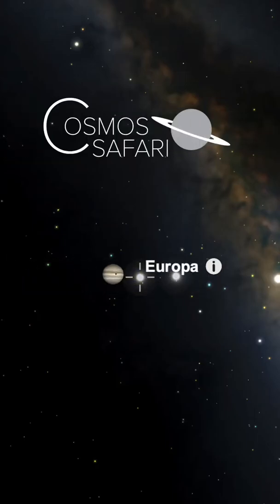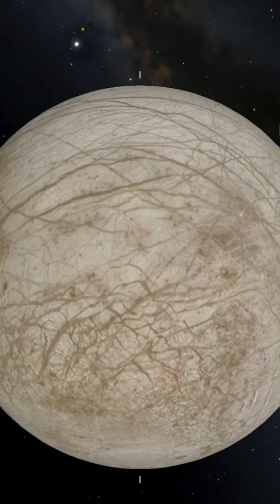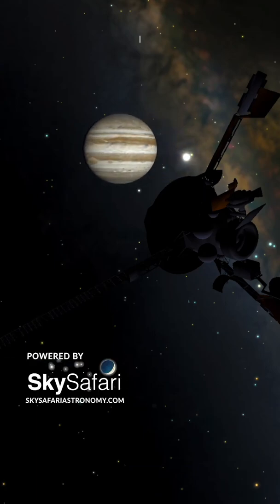Europa, the second moon of Jupiter, is one of the most interesting worlds in our solar system. Its icy surface lacks craters, indicating a dynamic surface that is recycled continuously. From 1997 to 1999, NASA scientists studied Europa in great detail with an extended mission of the Galileo spacecraft.